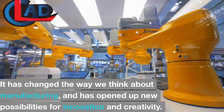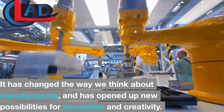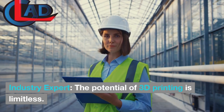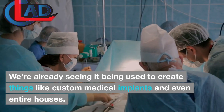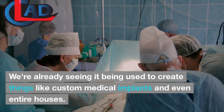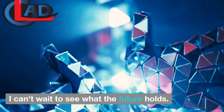It has changed the way we think about manufacturing, and has opened up new possibilities for innovation and creativity. The potential of 3D printing is limitless. We're already seeing it being used to create things like custom medical implants and even entire houses. I can't wait to see what the future holds.